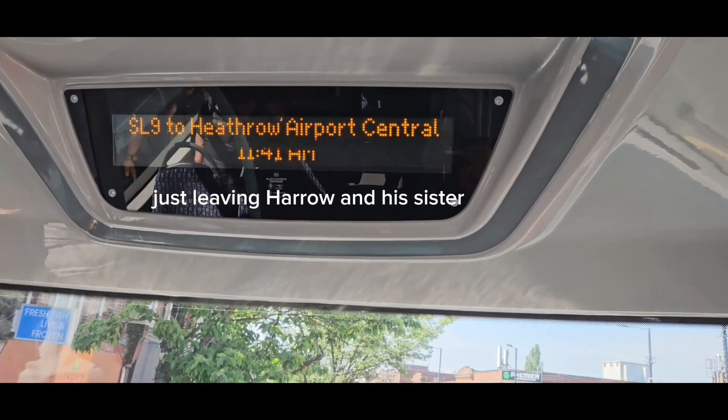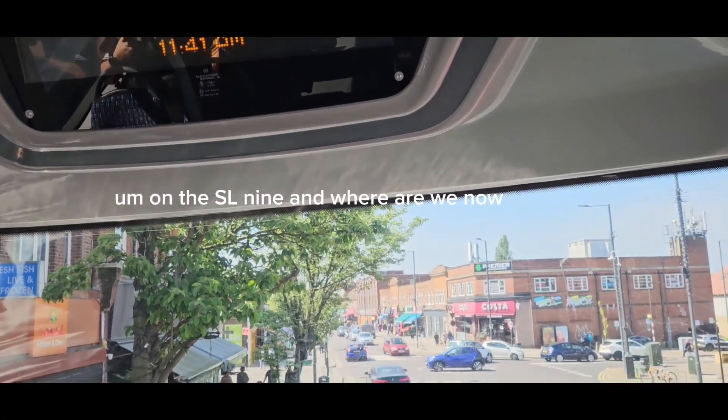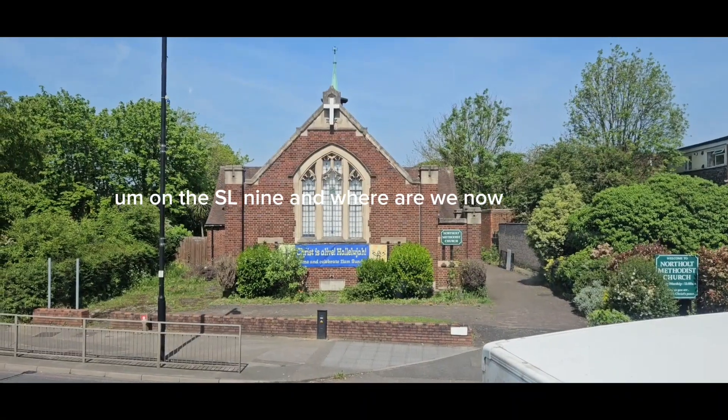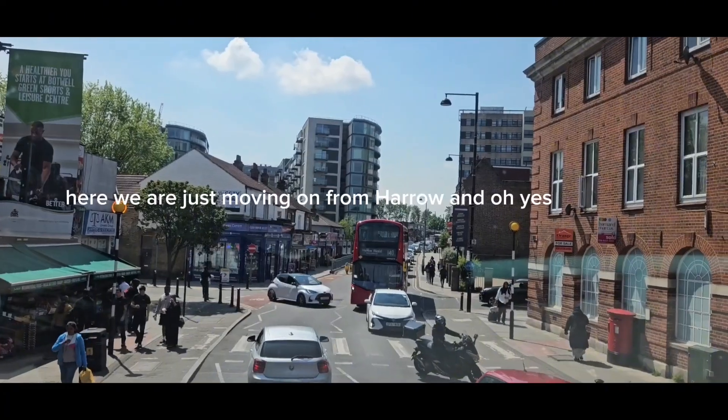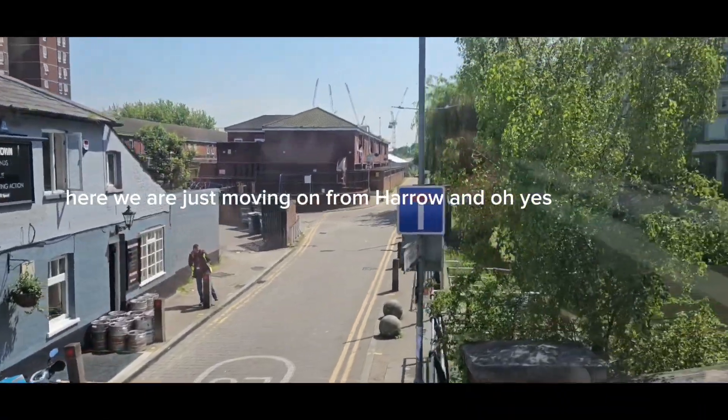Now I've jumped onto the bus again — this is the SL9 — just leaving Harrow, and it says we're going to Heathrow Airport Central on the SL9. Here we are, just moving on from Harrow.